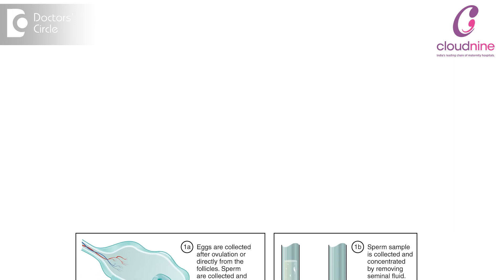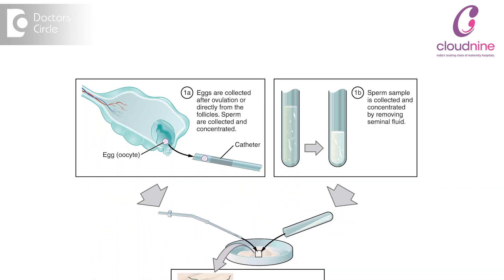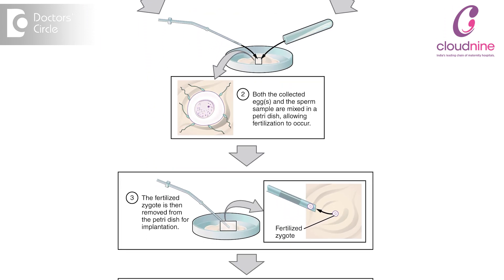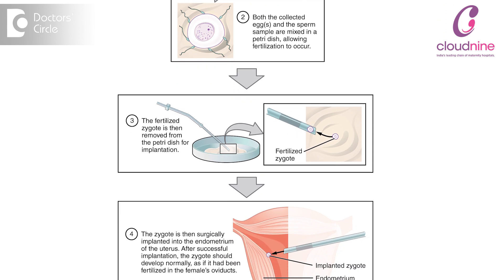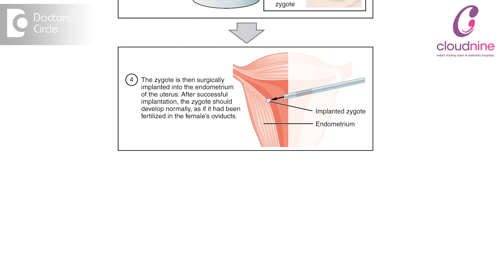Once these follicles, which contain eggs, have reached a mature size of about 17 to 18mm, we start the next phase — a one-day procedure called ovum pickup. This procedure is done under short general anaesthesia and is usually performed on the 13th or 14th day of the lady's period.